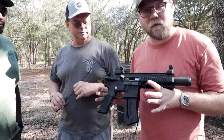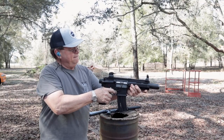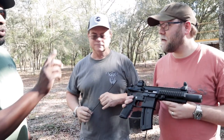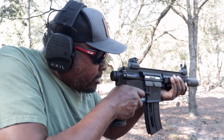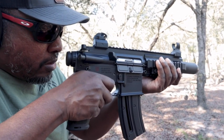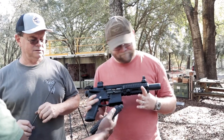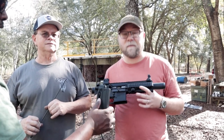Next is the HK416 .22 pistol. Walt ordered this one about 10 years ago when he thought a change in laws was coming. He thought he wasn't going to like it, but it turned out to be Patrick's favorite too. It's got a little heft but ran great. The magazine was very easy to load. It runs like an AR. The magazine is not interchangeable with .223 conversion kits or M&P-22 magazines — it's a separate proprietary mag.